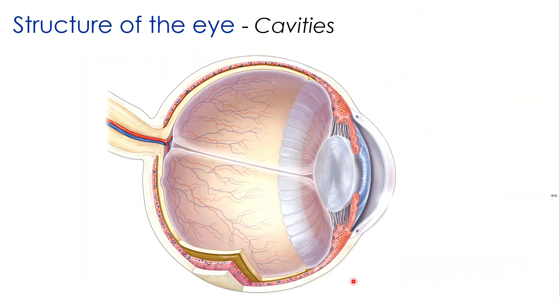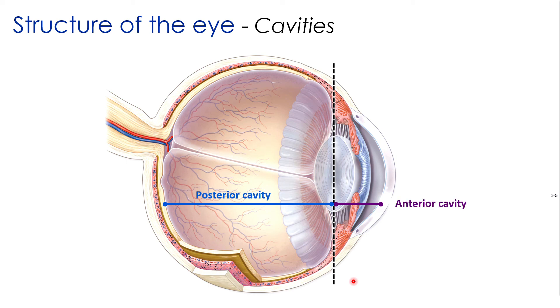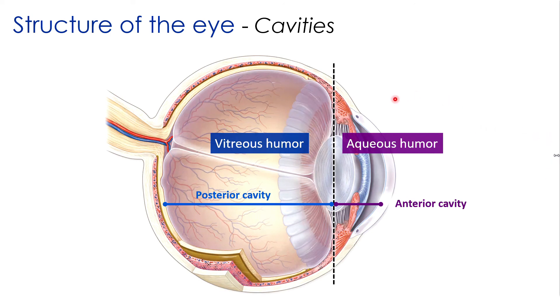The eye can be split into two separate cavities along the line of the lens. Posterior to the lens is the posterior cavity; anterior from the lens to the cornea is the anterior cavity. The more important difference between the two is what they contain: the posterior cavity contains the vitreous humor, while the aqueous humor is in the anterior cavity. Aqueous humor is very watery — similar in consistency to cerebrospinal fluid — and is produced by the ciliary processes on the ciliary body.